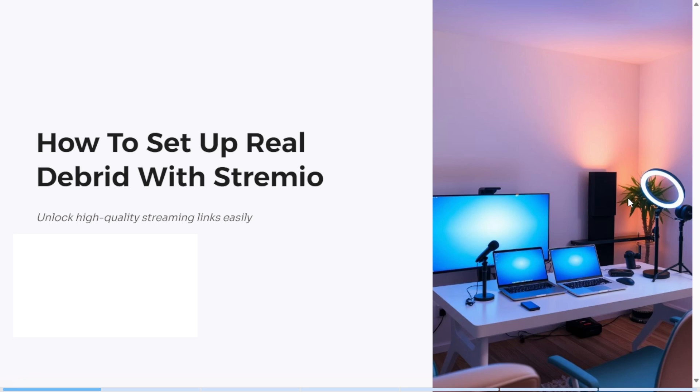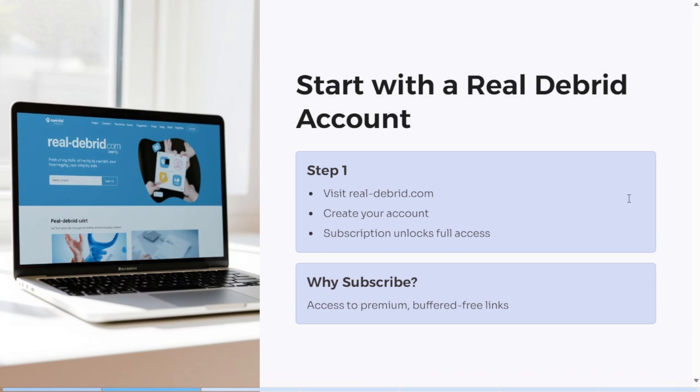In this video I'm going to show you how to unlock better streaming links on Stremio using Real-Debrid. Stremio is great but if you're stuck with slow, low quality streams, Real-Debrid changes everything. It's a premium service that gives you access to high-speed, buffer-free links, often in HD and with fewer takedowns.